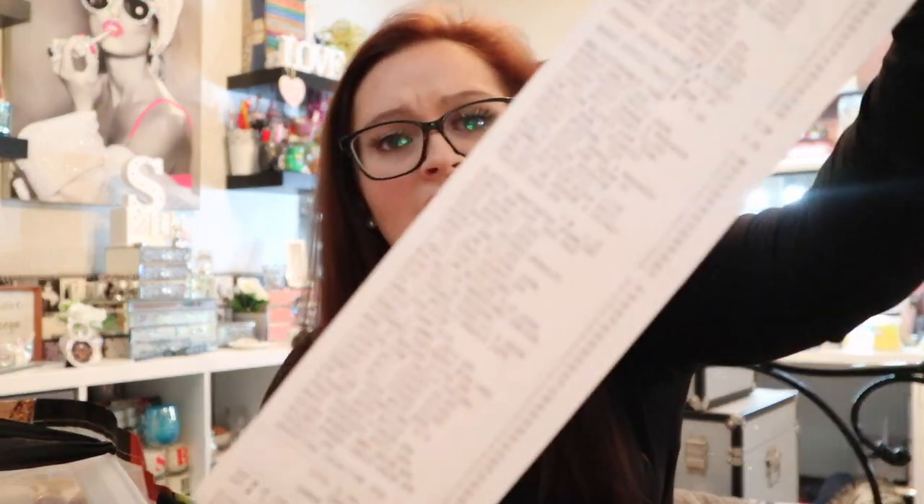We had quite a long receipt — everything and anything we picked up. We spent a total of £72.81, but nothing was over £1.99, so I think we got a fair few items. They used to tell you how many items you had but now they don't, so I think we've got quite a lot for that money.